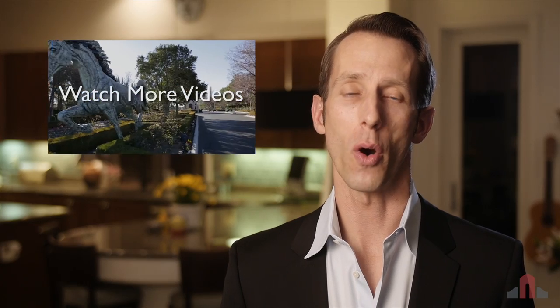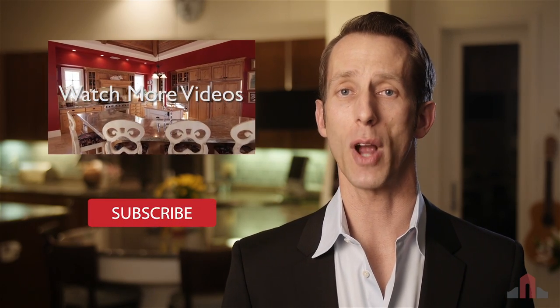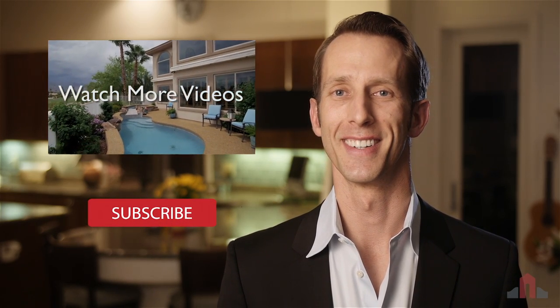Hello, I'm Rob Jensen. I hope you enjoyed our tour of 3084 Red Arrow Drive, located behind the guard gates of Red Rock Country Club in the Estates. If you'd like more information on this property or other luxury listings, please visit us online at robjensen.com, and be sure to subscribe to our YouTube channel. Thank you.